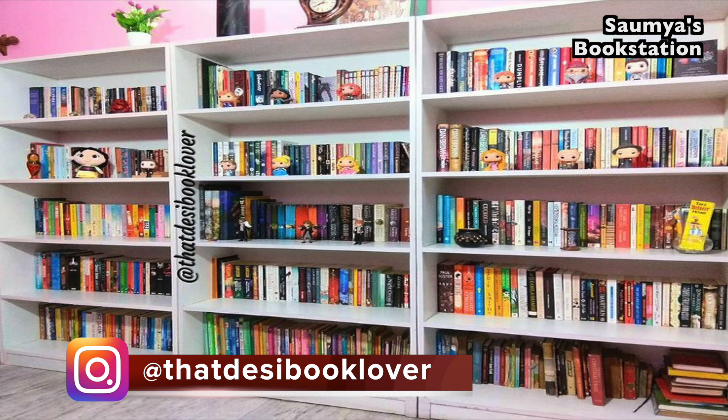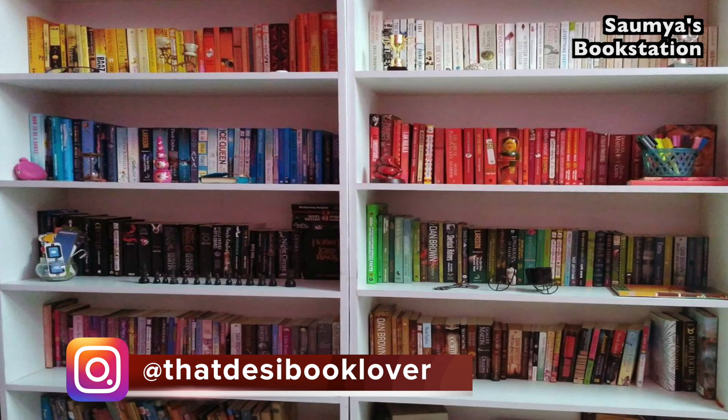The last time I did this reorganization was in 2018 and I had loved the result. Before that, I had done the reorganization when I used to have two bookshelves and it was color coded at that time, which was super cute as well. Now it's time to do it again.